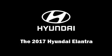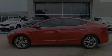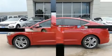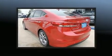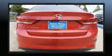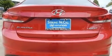Climb inside the 2017 Hyundai Elantra. This four-door, five-passenger sedan leads among competitors in its segment. It features an automatic transmission, front-wheel drive, and a two-liter four-cylinder engine.